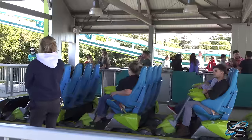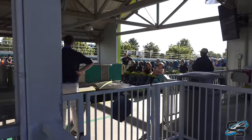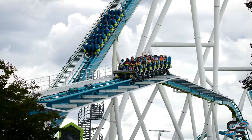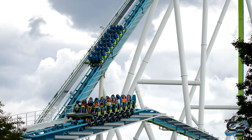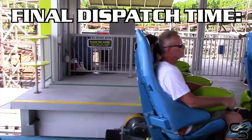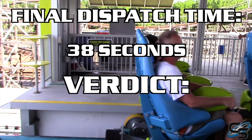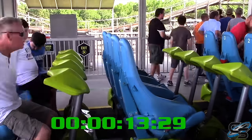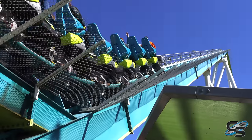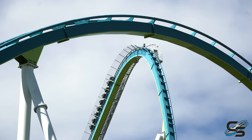When you make your way into the station, I want to talk about the crews here because they are always pumping out trains. You want to talk about fast operations — every time I go here they are running three trains, getting this thing sent out in like a minute, rarely ever stacking on the brake run. It is such an impressive sight. You quickly board the vehicle, pull across your seat belt, pull down your lap bar, and before you know it you're out the door.